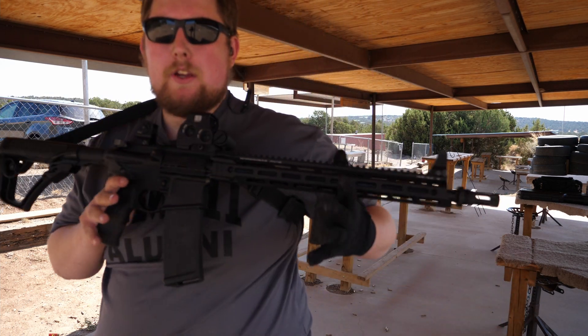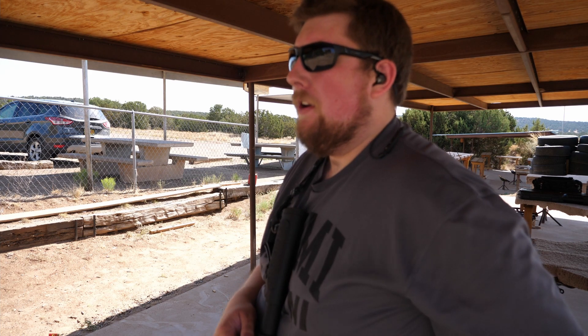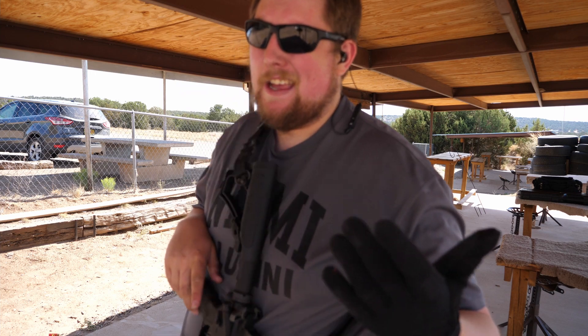Fun fact — this Daniel Defense DDM4V7 is going to be in the new Battlefield game. I actually didn't know that when I bought the gun. Would it have influenced my purchase? Absolutely — I would have bought it anyway, probably just sooner. So far I like it, it seems reliable, very gassy, a lot of recoil for a mid-length gas system — maybe I'll put a heavier buffer in there. I'll do a full review later if you guys want, but it's the AR-15, it's the top of the line, it's great. Thanks for watching — I'll see you all next time!